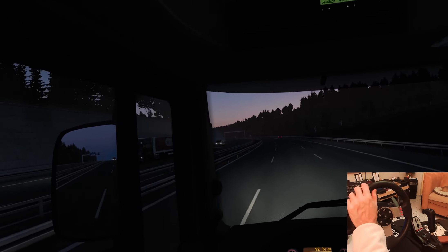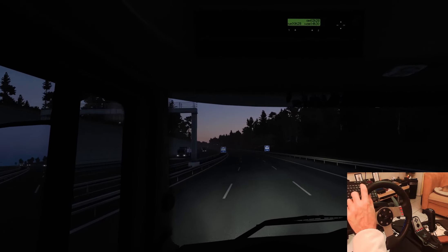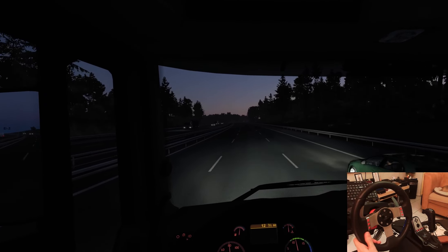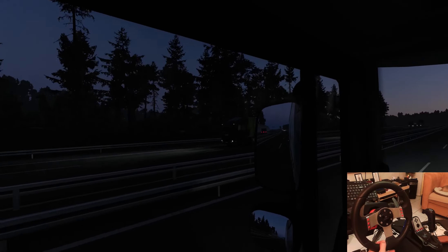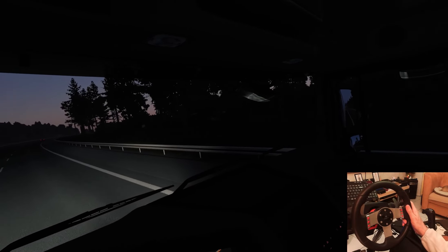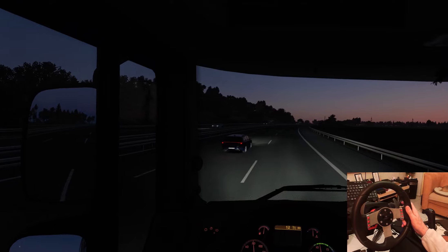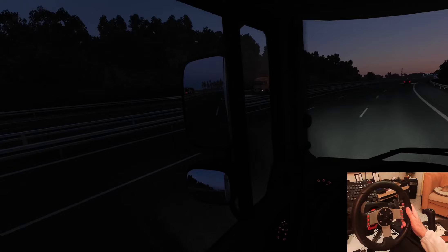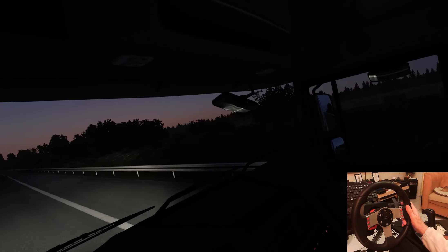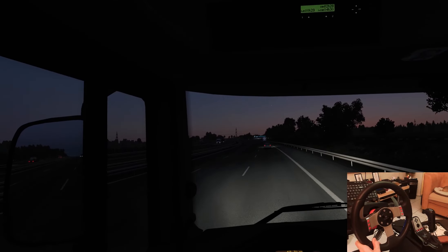It's already getting dark. I hope that viewpoint is somewhere in the city so you can still see something. When it's totally dark I will skip it of course. The mirror placement isn't very well done in this truck, especially on that side. The grip handle to get in the truck is partly in front of the mirror, and if you go further back the window is in the way.